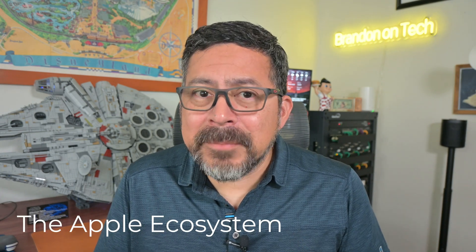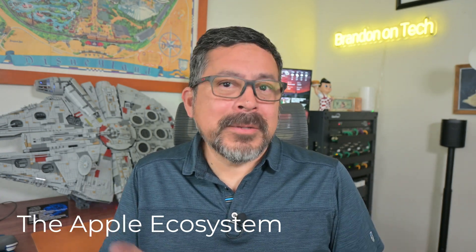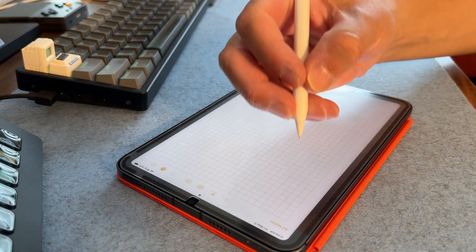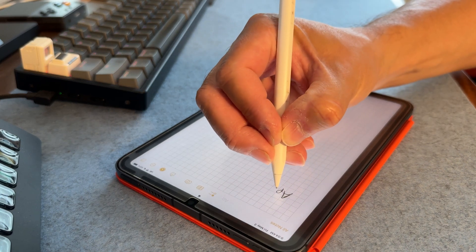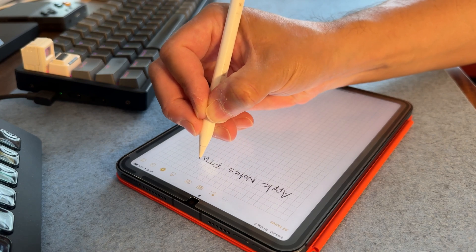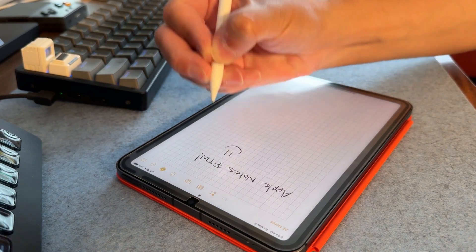First off, there's the Apple ecosystem — or walled garden, depending on how you feel about Apple. You just can't get this integration with any other app, specifically the Apple Pencil. One of my favorite features of Apple Notes is the ability to just tap the iPad with your Apple Pencil and instantly jot down a note. Third-party note apps can sync across devices, and some will even do it via iCloud Sync, but I find the sync with Apple Notes across Apple devices to be incredibly reliable, more so than on other third-party apps.